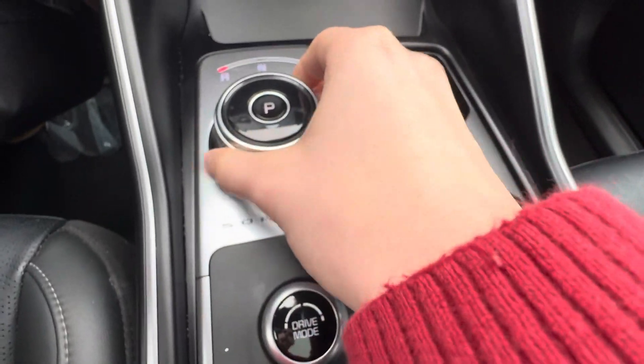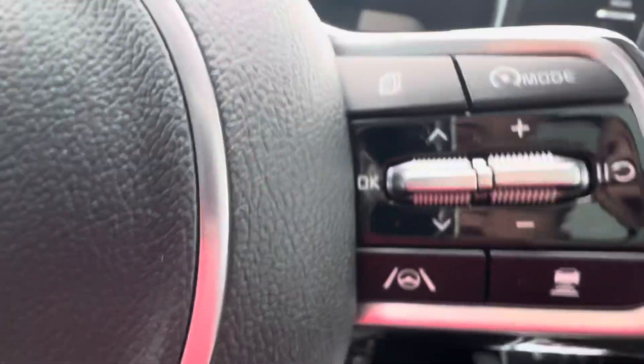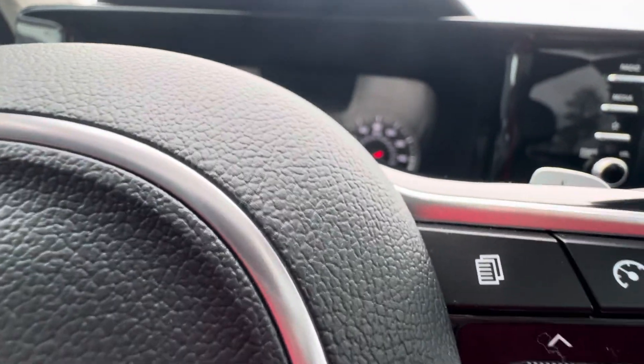There's your shifter — drive, reverse, neutral, and park in the middle right there. You can also change the drive modes between smart, sport, and eco.